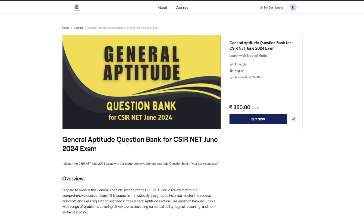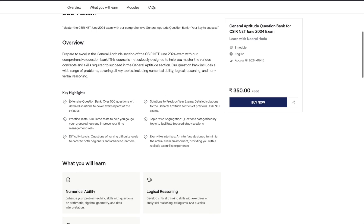This is the course: General Aptitude Question Bank for CSIR NET June 2024 exam. Looking at the key highlights: you are going to get over 500 questions in total with detailed solutions, solutions to previous years questions, practice tests for time management giving you an exam-like simulated experience, topic-wise segregation to facilitate focused study sessions, and questions at varying difficulty levels — easy, medium, and tough — so you prepare all types of questions from each topic.